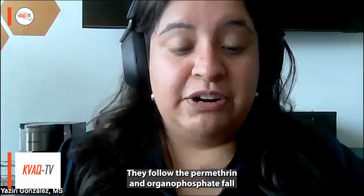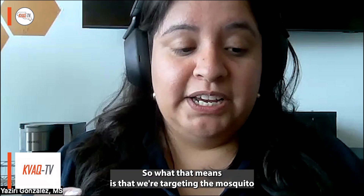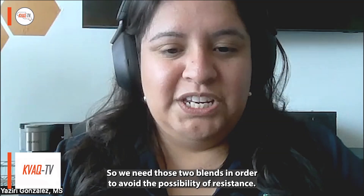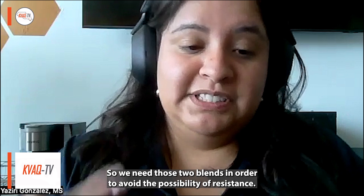The permethrin and organophosphate fall into different modes of action. So what that means is that we're targeting the mosquito from different points — we're not just attacking the nervous system, we're attacking something else. We need those two blends in order to avoid the possibility of resistance.